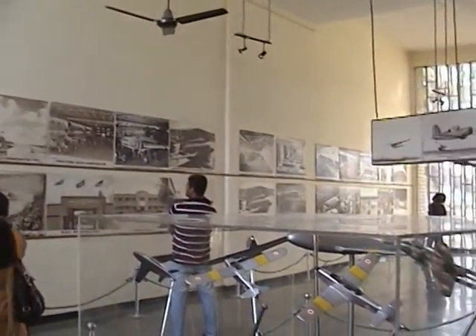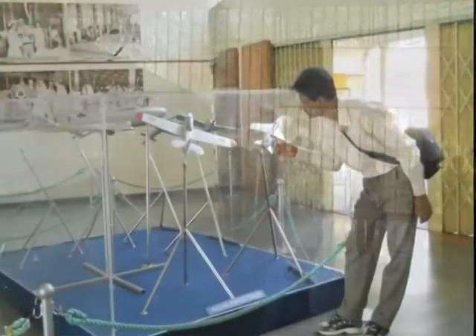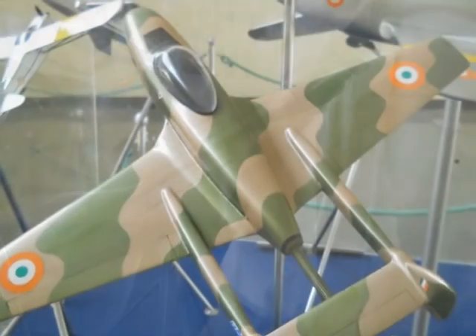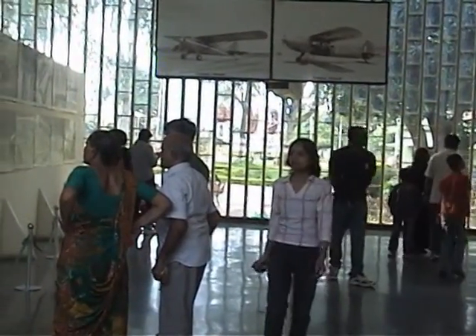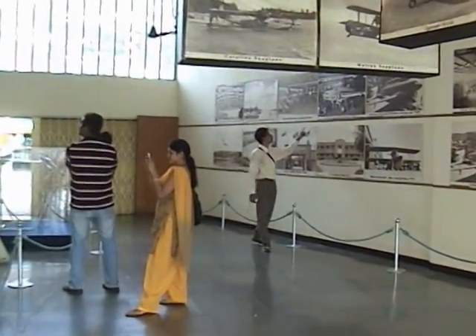This is another building of the museum which consists of a large number of models of various types of aircrafts, helicopters, and aerospace equipment. Most of them are small models used for display purposes. Besides, there are a large number of pictures relating to the history of aircrafts.